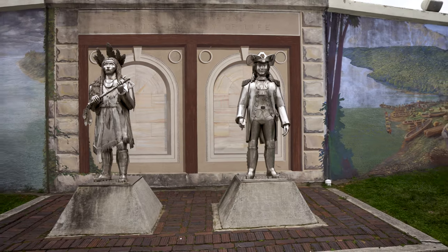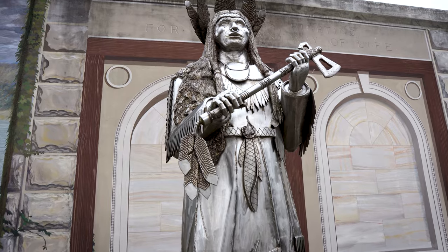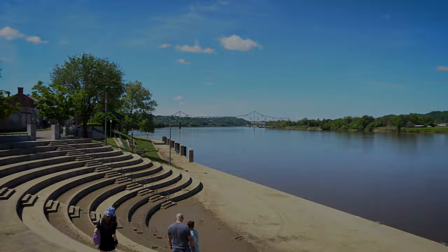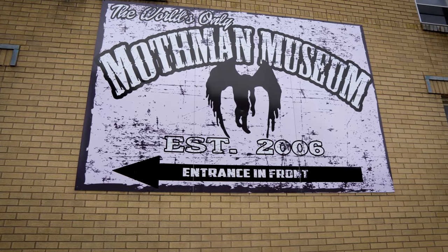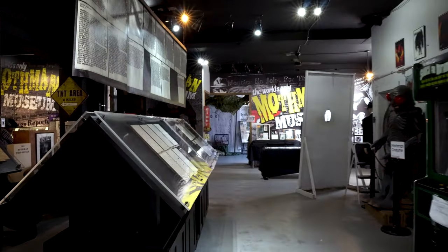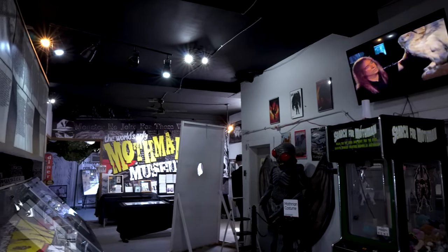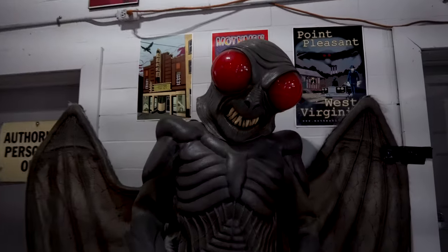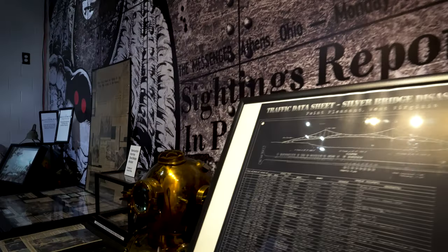There are also creative statues depicting significant historical figures, including one that we would later learn has some connection to the Mothman legend. Still not satisfied with what we found concerning Mothman, we decided to head over to the one and only Mothman Museum located at 400 Main Street. The museum offers all sorts of information on everything surrounding the Mothman legend. Among the items in the museum is a report written about the very first Mothman encounter. There are fun costumes, Men in Black displays, as well as artifacts from the Silver Bridge collapse.